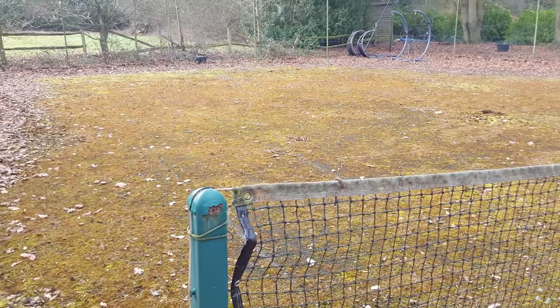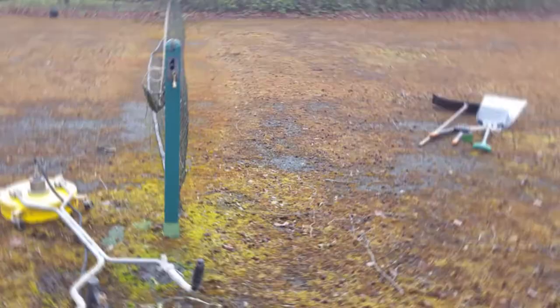Hi guys, it's Dan here and today we're going to be showing you a tennis court maintenance in Woking, Surrey. This client gave us a call explaining how their existing tennis court facility had a very large buildup of moss and algae contamination. We took a look at some photos of the surface and when we explained what we could do for them, they booked us in straight away to get to work.